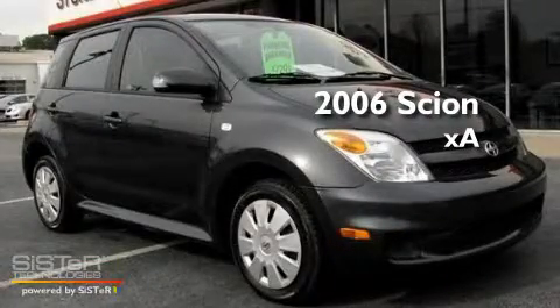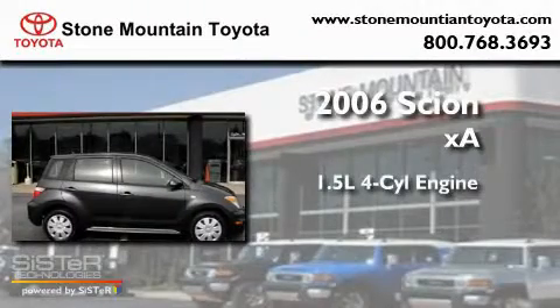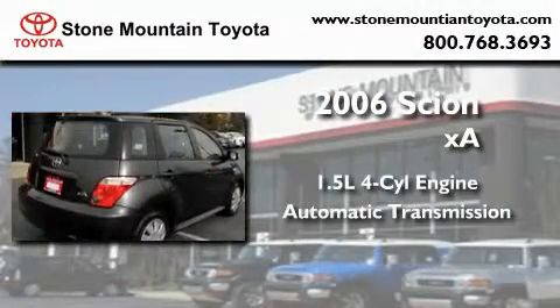This is a certified pre-owned 2006 Scion XA. It has a 1.5 liter 4-cylinder engine and an automatic transmission.